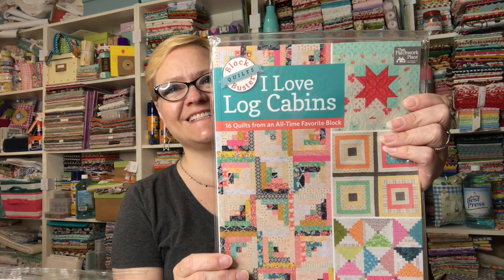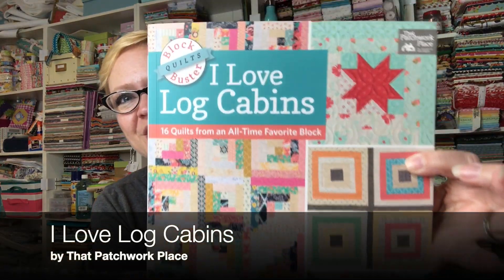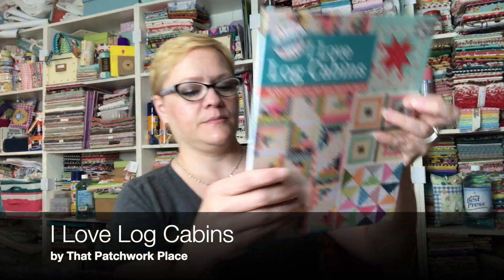The other book that I got was I Love Log Cabins. It's funny because I go into these little kicks where I'm just loving something - I started seeing so many people making log cabin projects, all sorts of things - quilts, bags, all sorts of things - and then suddenly it was like I want that.